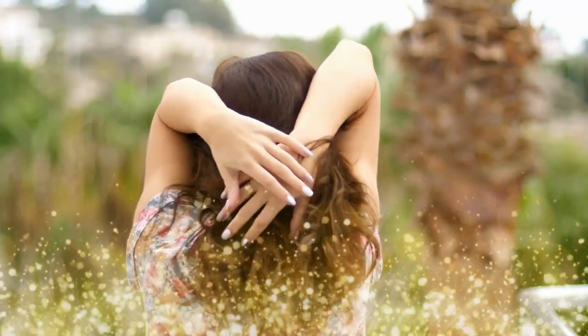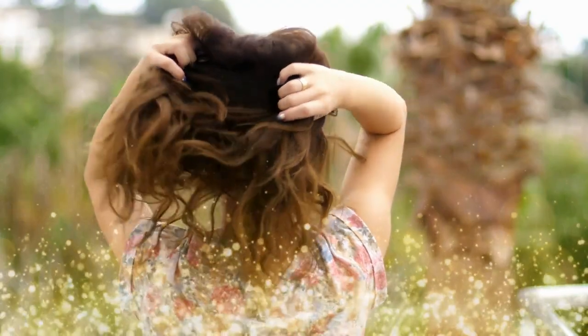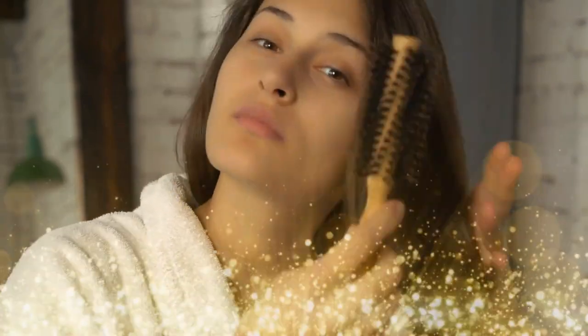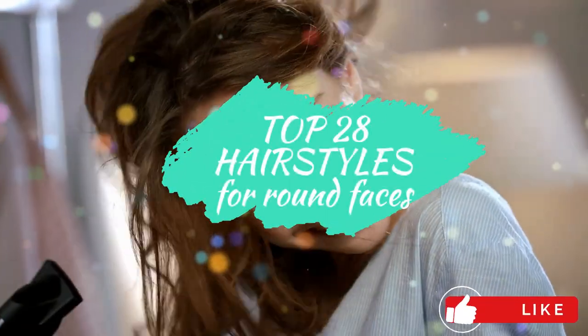There is no one wrong way to wear your hair if you have a round face, because many cuts and styles are flattering. But there are certain looks that will achieve the desired effect of tricking the eye and creating more definition and elongating the face. The key is to find a happy medium between very sleek and very voluminous styles, as round faces do not look good with either. Here are the top 28 hairstyles for round faces.